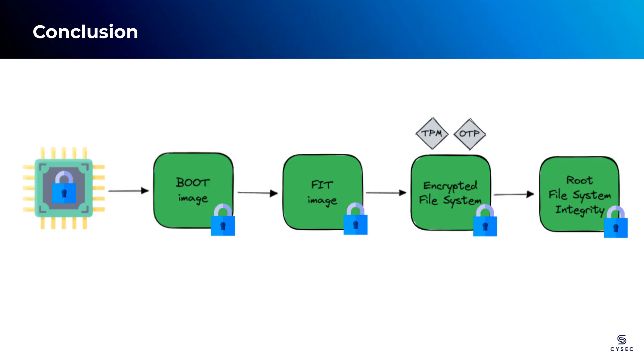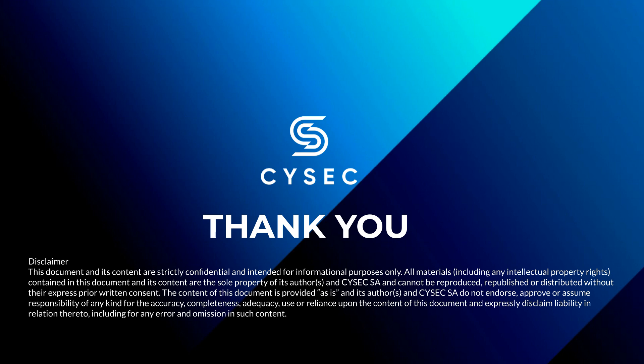That concludes our demonstration of the full boot flow of ARCA Trusted OS on Raspberry Pi 4B. With the implementation of ARCA Trusted OS, the Raspberry Pi 4B device becomes a secure platform suitable for running critical applications and hosting sensitive information. Throughout this demonstration, we have witnessed the comprehensive security measures provided by ARCA Trusted OS, ensuring authenticity, integrity, and confidentiality from the beginning to the end of the boot process. Thank you for joining us in this demonstration, and we look forward to seeing you in future CISEC videos. Stay safe and secure!